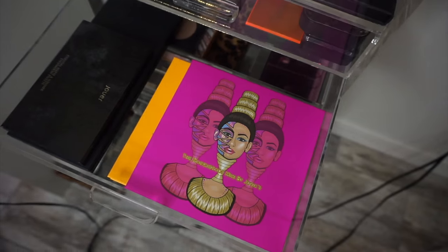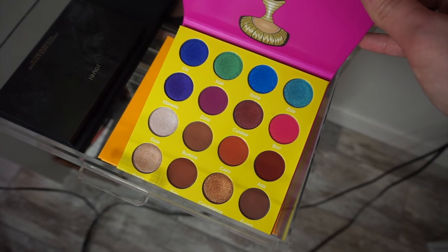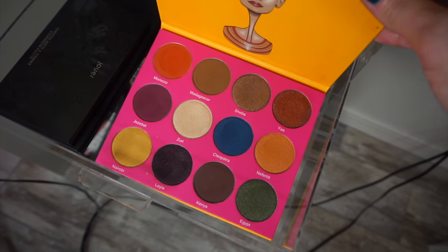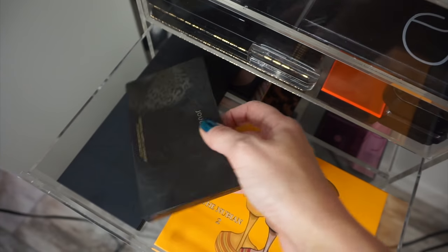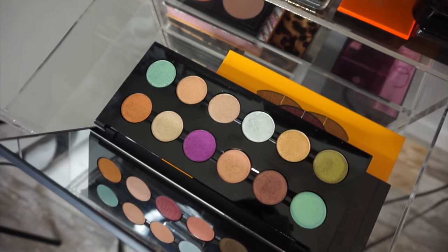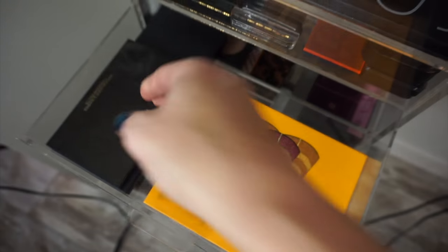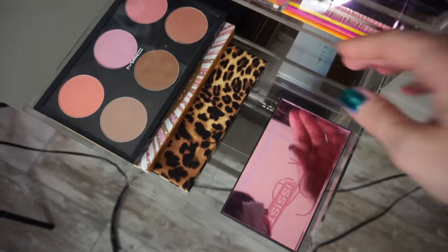Next drawer is my Urban Decay Naked Basics, and then I have two of my Juvia's Place palettes. The Masquerade Mini is amazing, and the Nubian 2 is my favorite. The quality is outstanding. I have a code for Juvia, I will put it down below. And then my little Jouer Essential palette, and a palette from Luxie Beauty — they are stunning. They're duochromes and they are so pretty. Moving on to drawer number three — these are blushes.